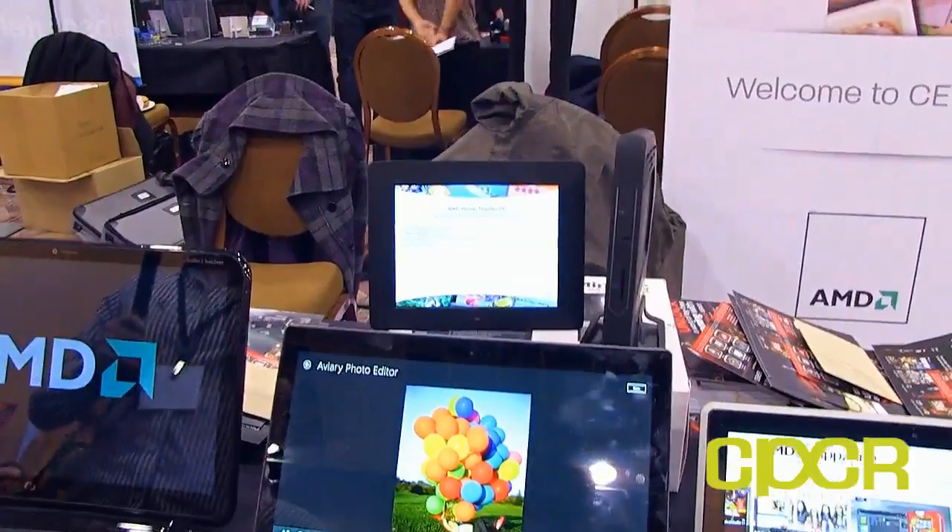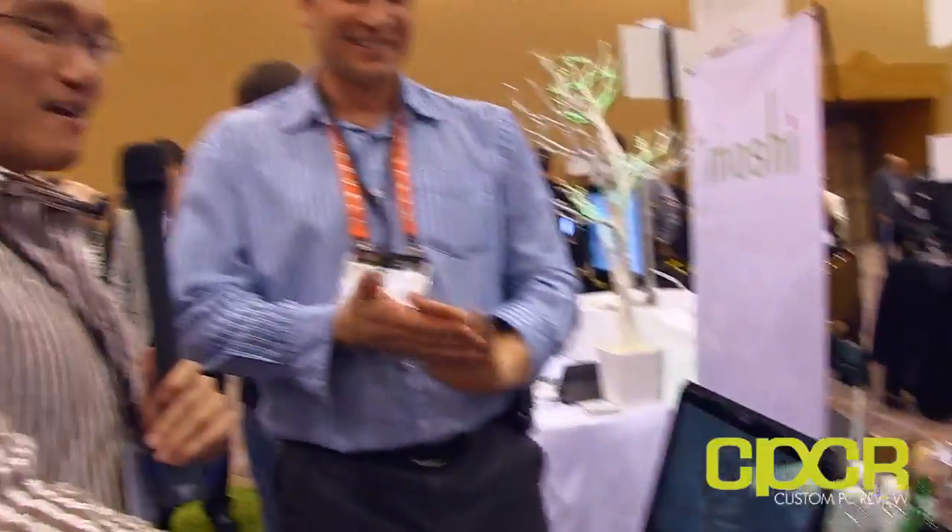So why would anybody want to go with AMD products? Well, there are a lot of reasons. Obviously, the graphics experience is excellent and the power efficiency is excellent. Really well-built products — a very robust experience for someone wanting a device that's going to meet their needs now and in the future.